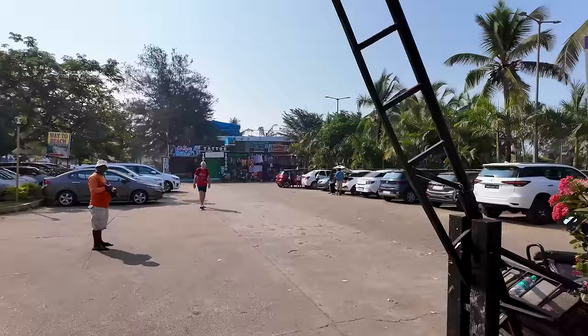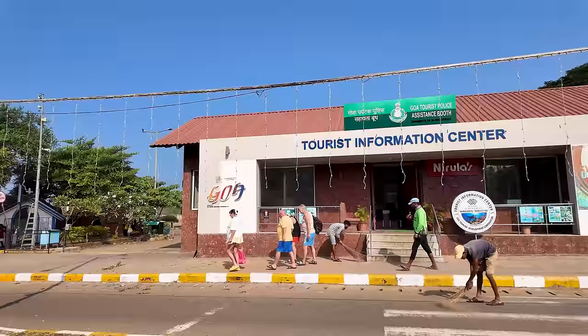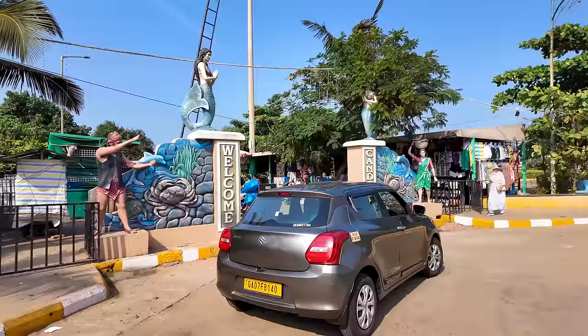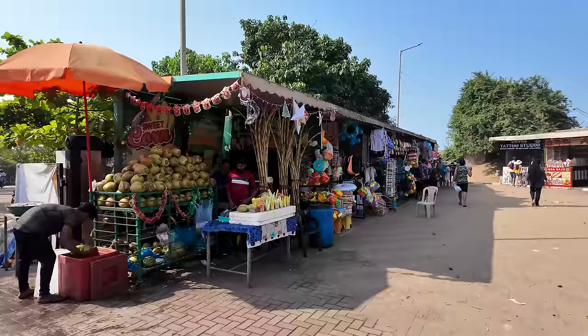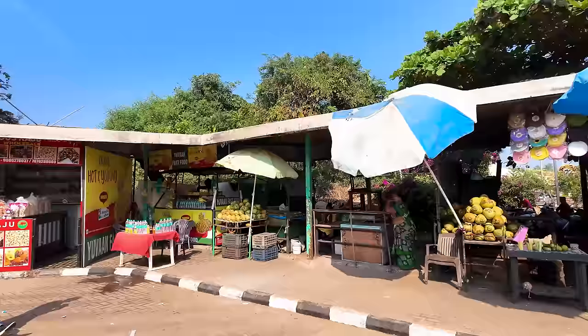The parking area has surprisingly very few cars, even though I'm shooting on a weekend. This is the tourist information center where you can get all the information you need. Here we have the 'Welcome to Kandalam' sign. There is no parking beyond this point — you get a fine if you bring your vehicle here. It's so nice because they're playing Christmas songs at the beach entrance, which gives you a very Christmassy vibe.